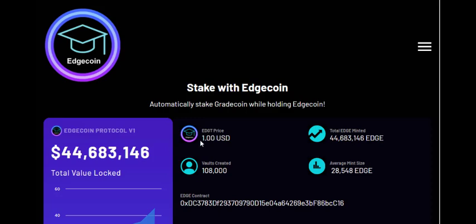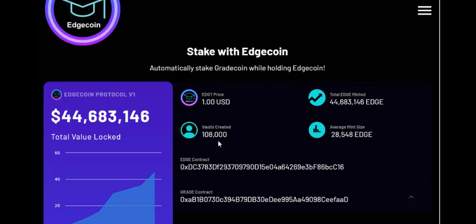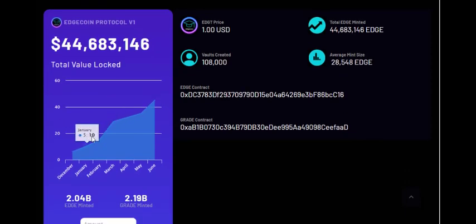If we explore their website more, we can see their EDGT token is backed one-to-one to the US dollar. By staking that EDGT token you can earn more Edge tokens. As you can see, 44.5 million Edge tokens have been minted so far, almost 100,000 wallets have been created, and the average mint size is about 28,000 EDGE.